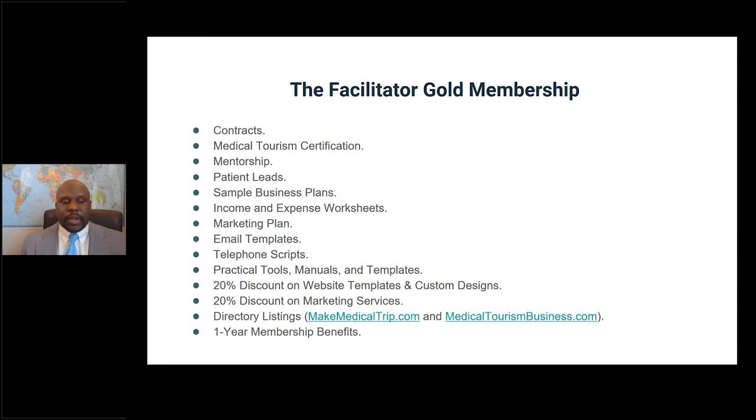The Facilitated Goal membership is our all-inclusive program. It includes the certification, but if you want to take it a step further, this is the program for you. It comes with pre-made contracts, mentorship, patient leads, a sample business plan, income and expense worksheets, a marketing plan, email templates you can send to your patients, telephone scripts you can read verbatim when talking to patients on the phone, practical tools, manuals, and templates.